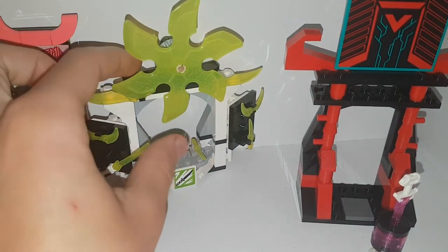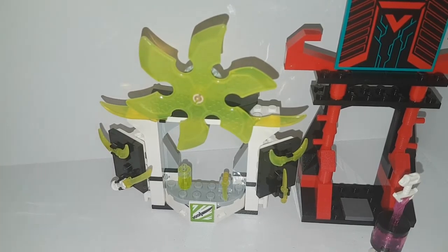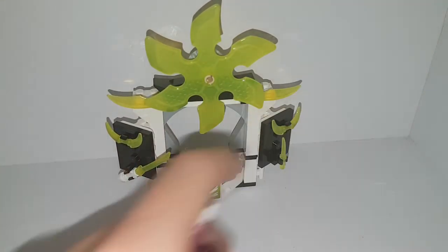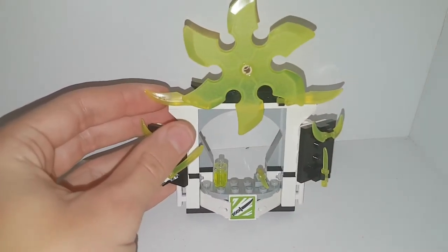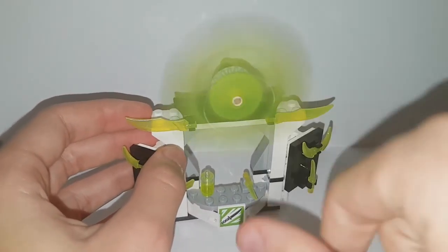Welcome back to the video. Today we are doing the Ninjago Prime Empire Market set. We're going to start off with the weapon stall, which has some nice green weaponry and a giant ninja stall.